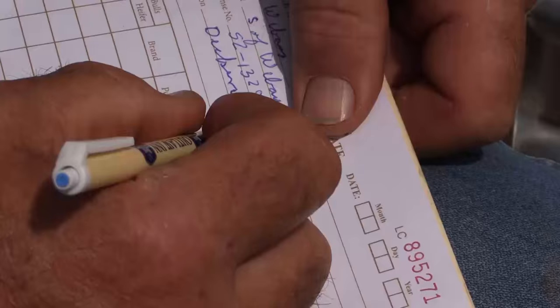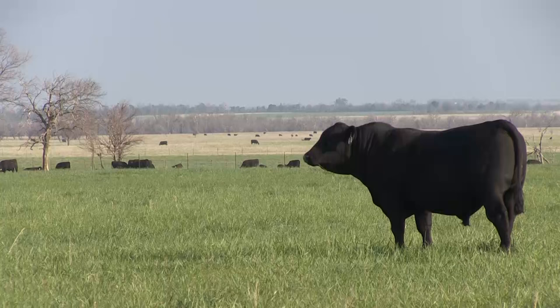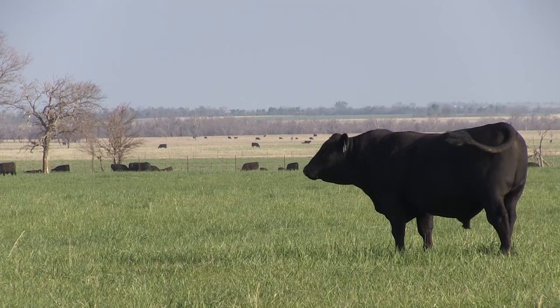The other advantage is that it really allows you to select genetics that are going to fit your marketing environment that you're trying to market those cattle, as well as your feed environment.